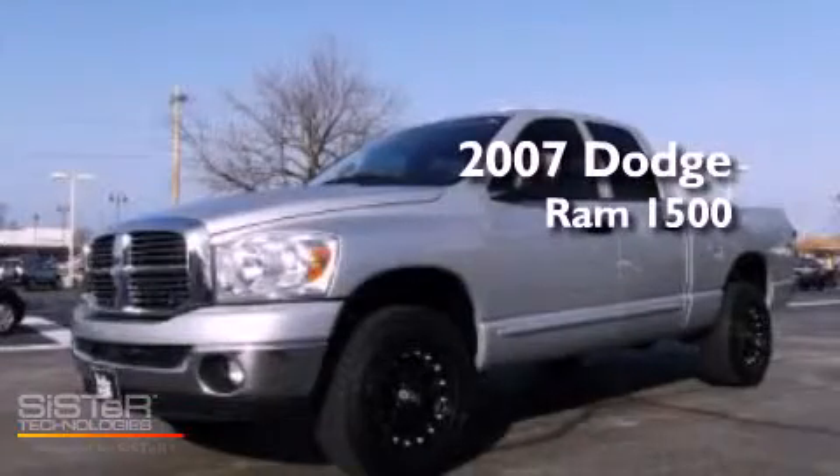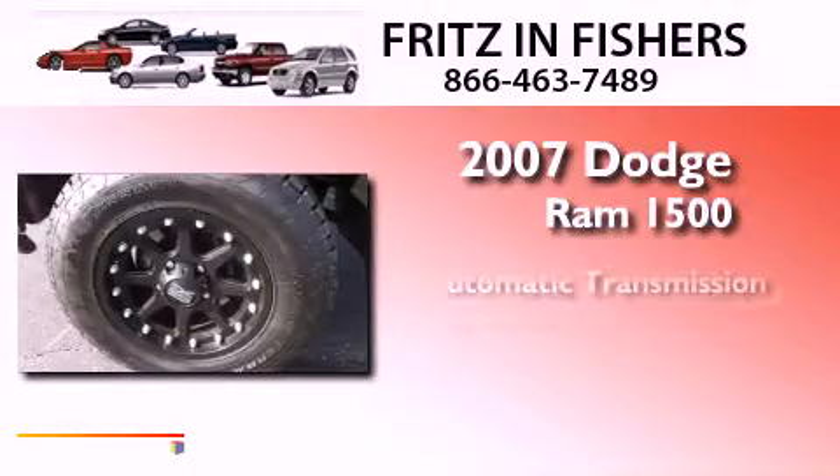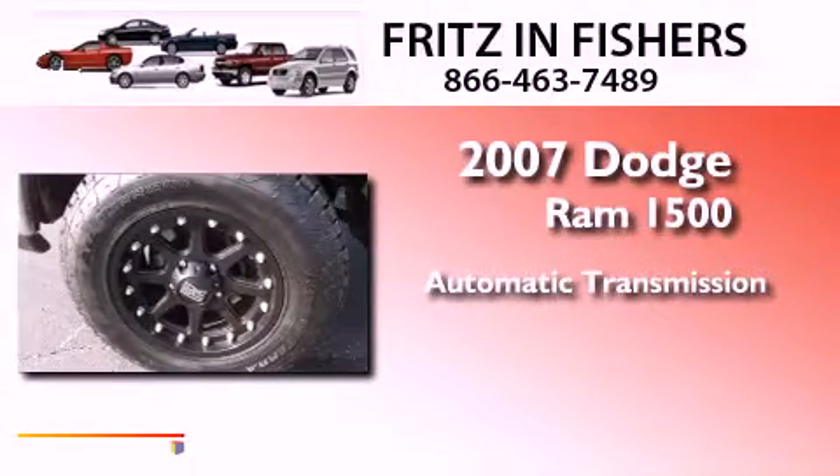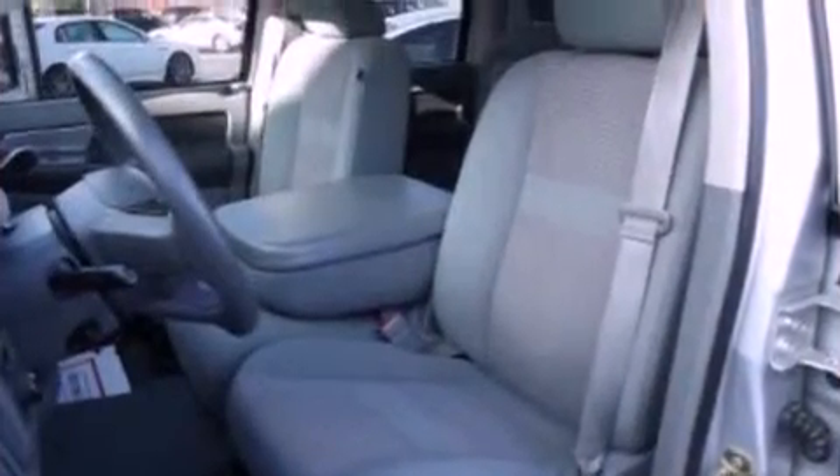This is a 2007 Dodge Ram 1500. This truck has an automatic transmission, a 4.7-liter V8, and four-wheel drive, and all-new tires.